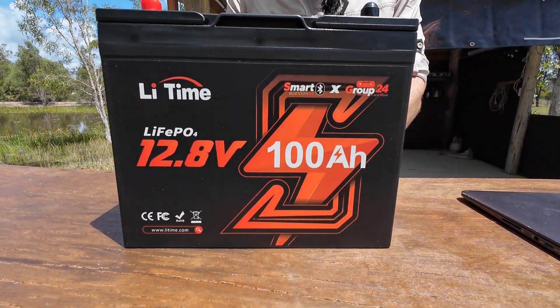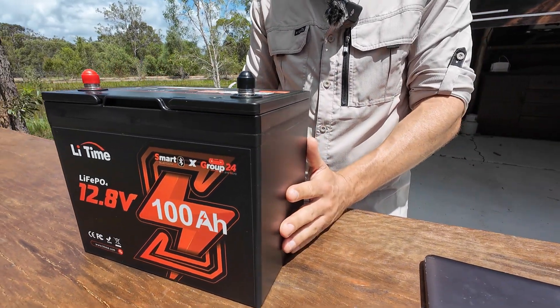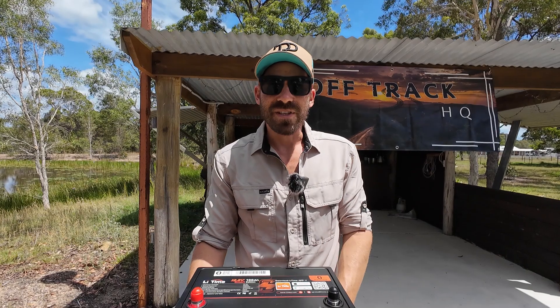They've also gone with a different design — away from the gloss finish and into a really sleek matte finish, which I really like. Shall we get into the comparisons? Let's see if the claims hold up.